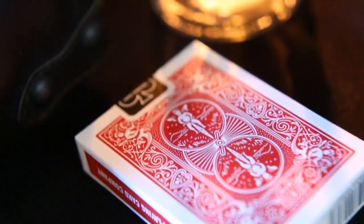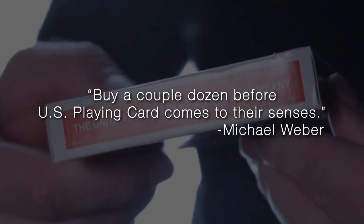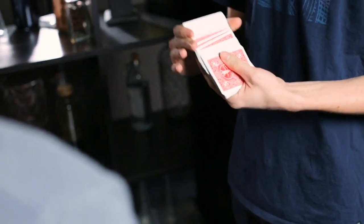It's the only Mark deck in existence that USPC printed directly on bicycle rider backs. No codes, no symbols, no complex marking systems to learn. Hand out the Ultimate Mark deck without any fear of detection.